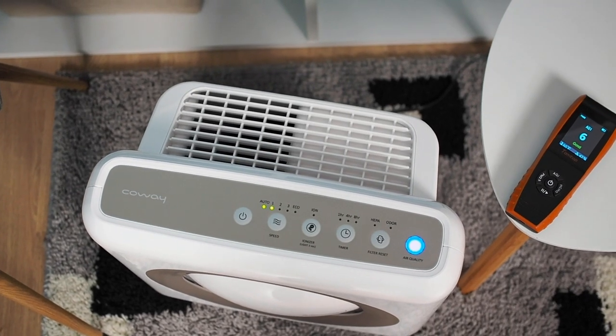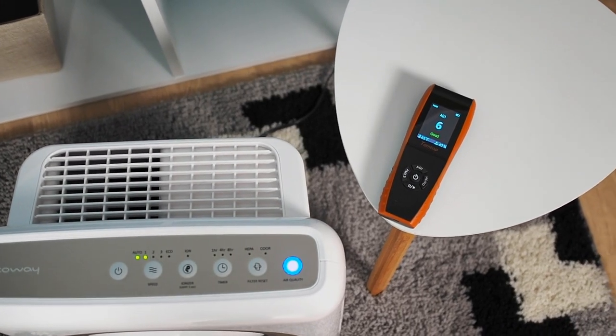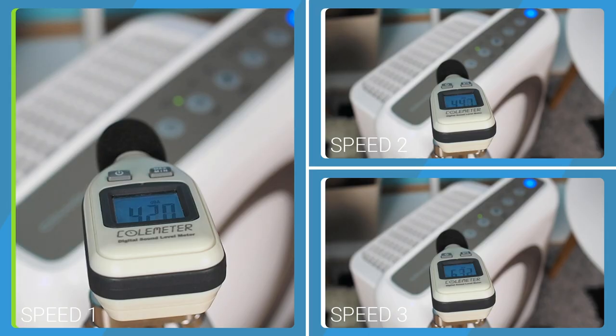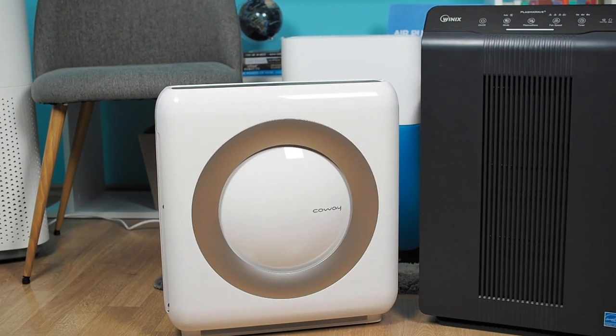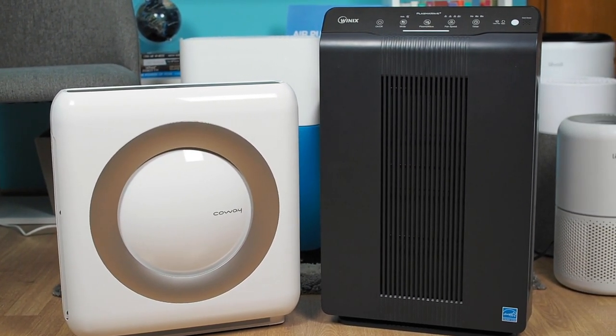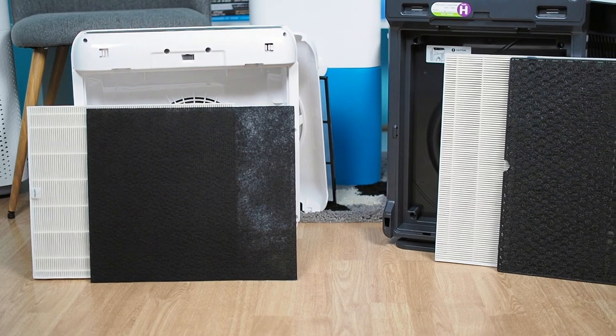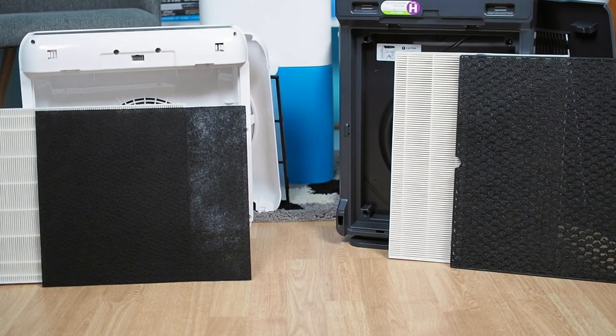Coway improved air quality by about 96% in 60 minutes of operation, identical to the WinX. It produces 41.4 dBA at first speed, 44.6 dBA at second speed, and 63.5 dBA at the third speed. The WinX 5500-2 and the Coway AP-1512HH are both designed for rooms up to 360 square feet. We would recommend them if you are allergic to pollen, have dust problems, odors, or want to get rid of pet hair.